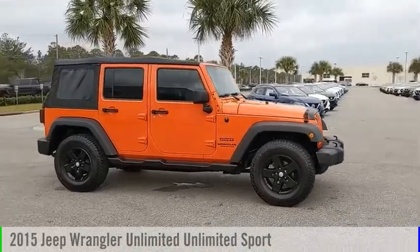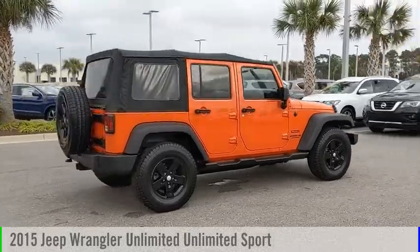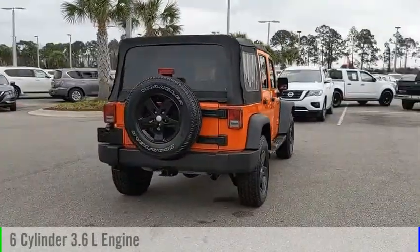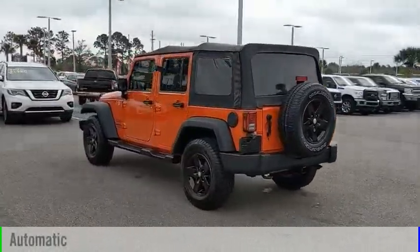You are going to love the 2015 Jeep Wrangler Unlimited. This vehicle is powered by four-wheel drive, six-cylinder, 3.6 liter engine and comes with an automatic transmission.